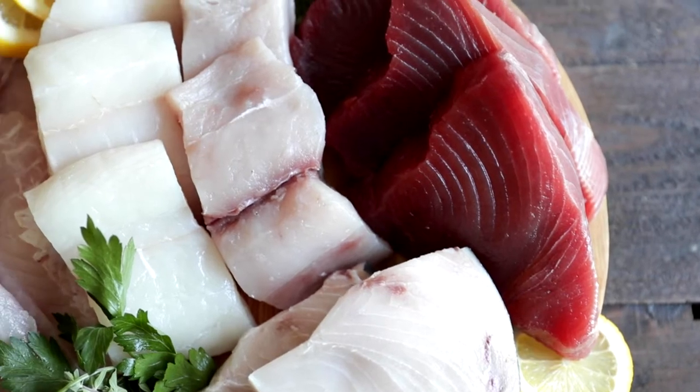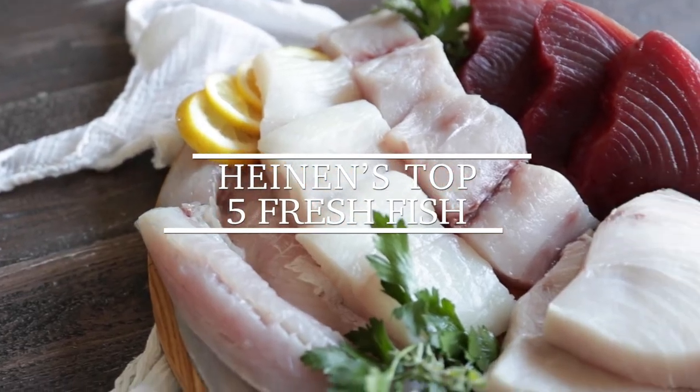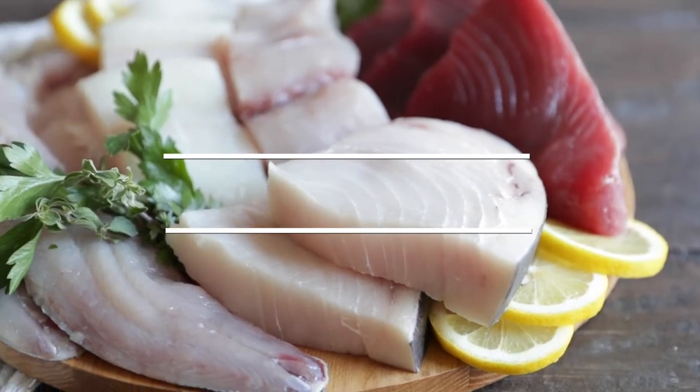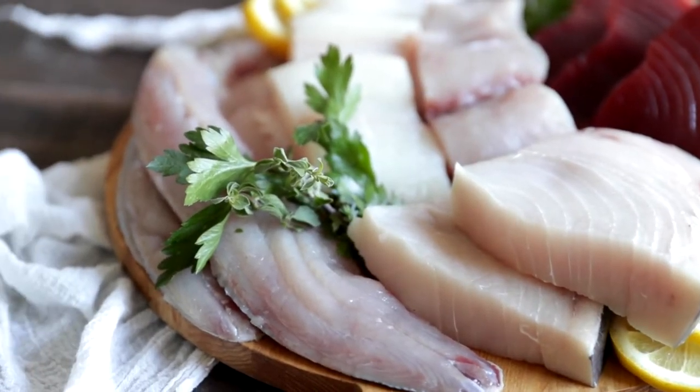Hey, Chef Billy Parisi here with Heinen's. Thanks so much for stopping by today, and I'm going to teach you about my five absolute favorite fish that you can get from Heinen's. Heinen's has absolutely the best seafood out there and the most amazing variety on a daily basis. They are in constant conversation with fishermen who source all of their seafood responsibly to get the best, freshest seafood around.